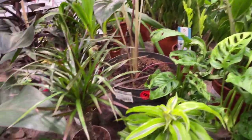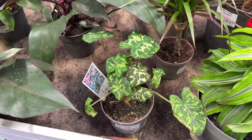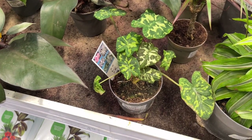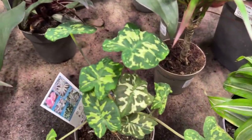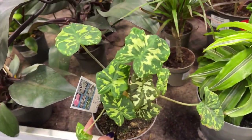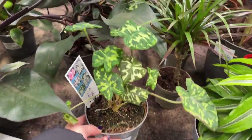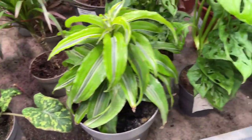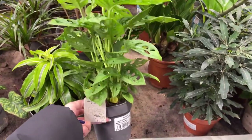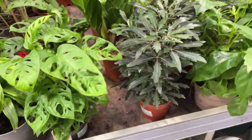This one is an Alocasia Yucatan Princess but it's looking a little rough so I wasn't really interested. They have another Halo Beauty and I kept going back and forth whether I should buy it, because $16.99 minus 30% off is such a good deal. I actually came to this shop because I found a post in our local Facebook group saying there was a Cebu Blue Pothos, but unfortunately I did not find it on this shopping trip.